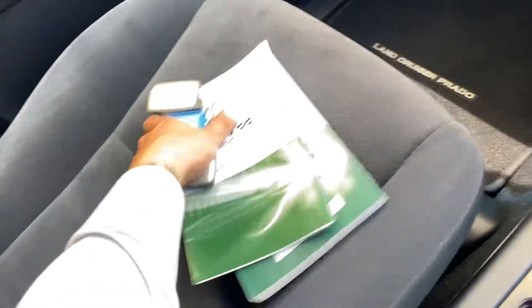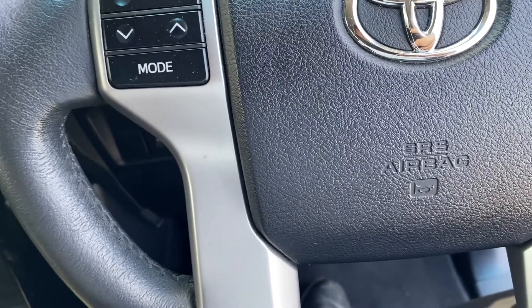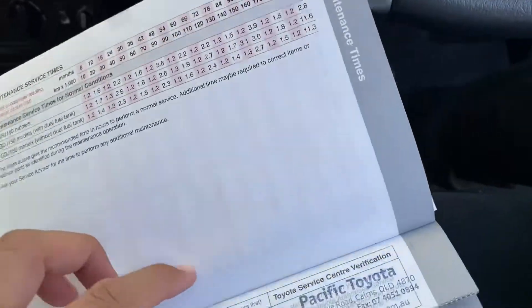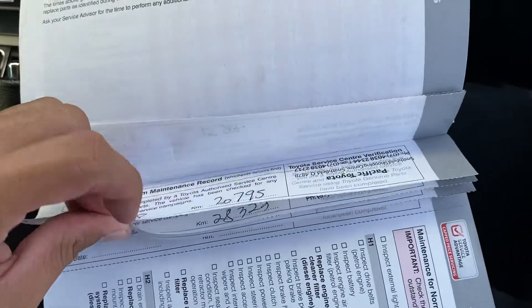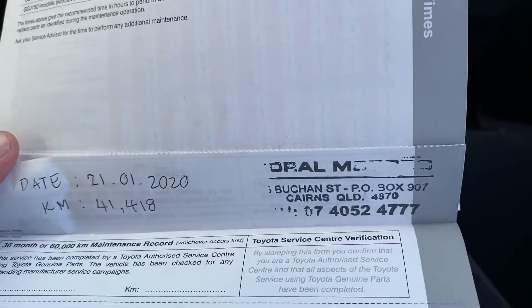You've got two sets of keys, which is nice, along with your owner's manual and warranty and service booklet. Due to privacy policy I can't bring up the owner's details, but this vehicle was originally purchased by us here in Cairns — one of our staff was using it and we just got it back in stock. I can show you the service history: serviced at 9,000, 15,000, 20,000, 28,000, 32,000, and 41,000 kilometres through Pacific Toyota and Coral Motors, which is also part of Toyota.